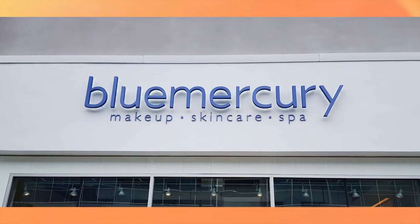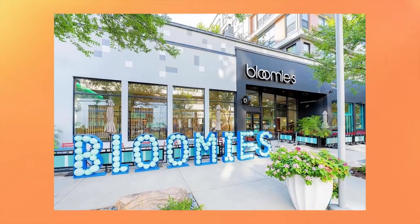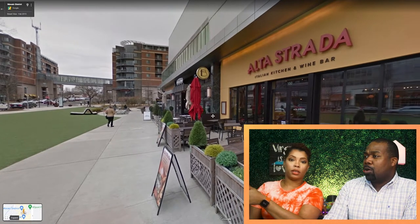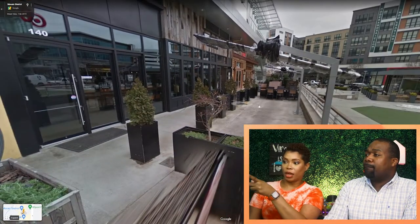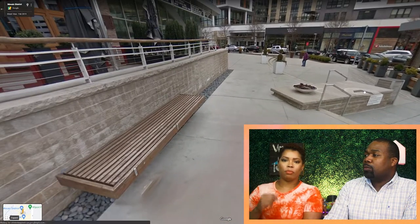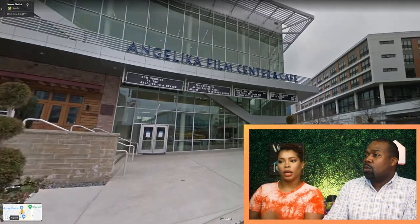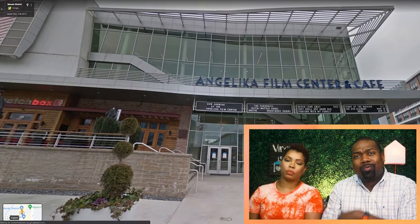In addition to all the restaurants, there's also a lot of cool shops: Madewell, Blue Mercury for skincare, Kendra Scott if you're into jewelry. We actually recently just discovered Bloomies, which is like a boutique-style Bloomingdale's. Right over to the side there's the Angelica movie theater and cafe — it's one of those cool movie theaters that shows new releases but also smaller independent films. There's a cafe on the lower level as well.